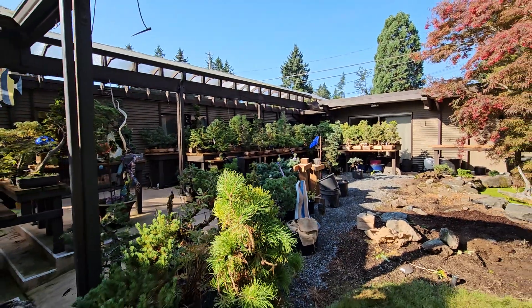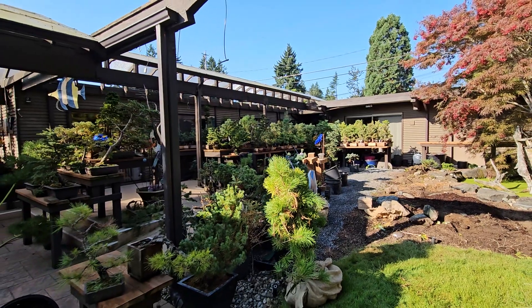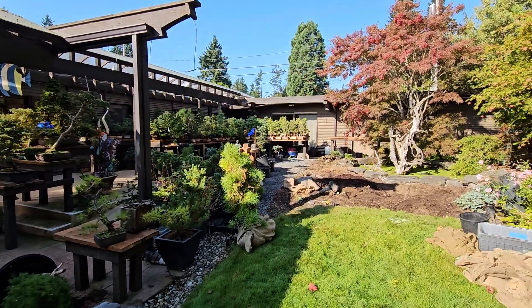I've acquired a lot of trees that I've turned into little pre-bonsais. I'm always keeping busy. It'll be quite a change.